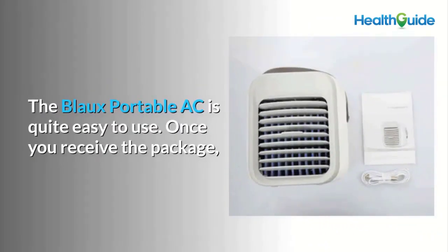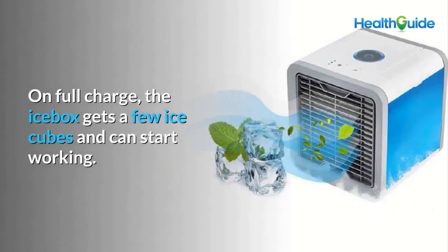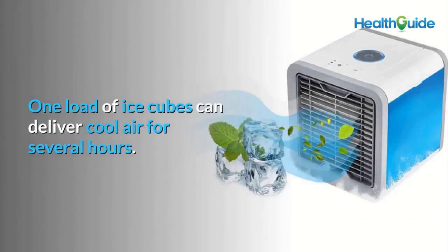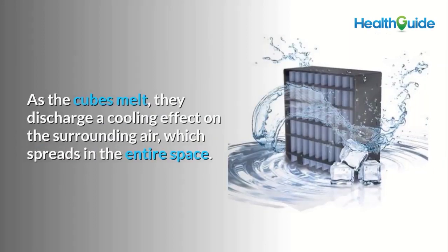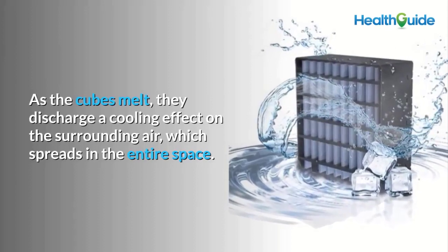How to use Blow Portable AC: the device is quite easy to use. Once you receive the package, charge it to full capacity so you can use it anywhere. It takes several hours to reach full charge. On full charge, the ice box accepts a few ice cubes and can start working — one load of ice cubes can deliver cool air for several hours.